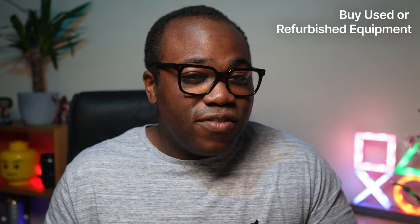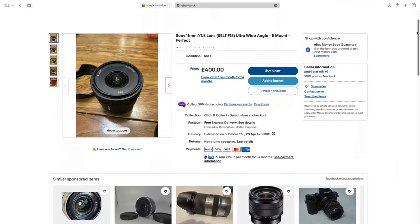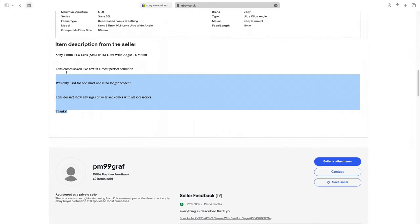One of the easiest ways to save money on camera equipment is to buy used or refurbished gear from reputable sellers. You can find deals on used cameras, lenses, tripods, lights, and microphones on sites like eBay and Amazon. Just make sure you carefully read the item description and seller history before you buy anything, to ensure you're getting exactly what you want in the right condition.